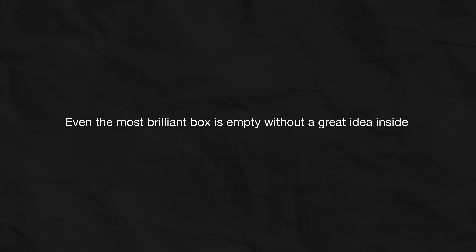And yes, it will also bring destruction and a huge amount of noise. But the pattern remains the same. History teaches us that resisting a new layer of abstraction is pointless. The only winning strategy is to understand it and climb to the next floor as quickly as possible — to start asking the questions that a machine cannot answer. After all, even the most brilliant box is empty without a great idea inside.